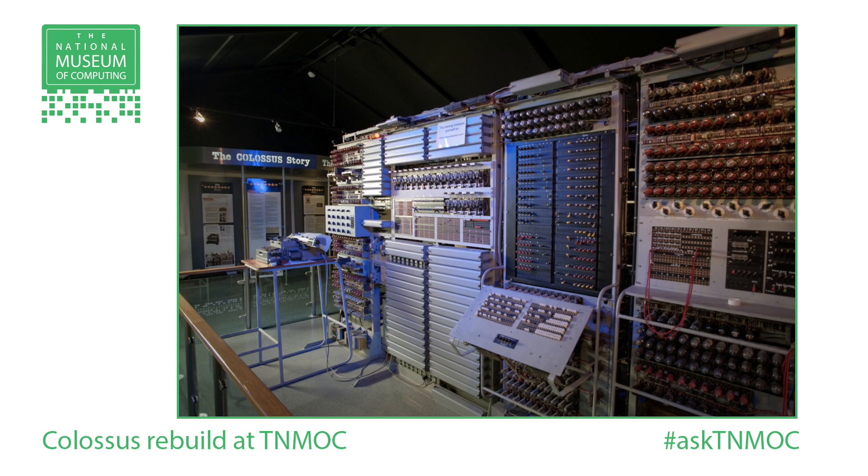Well, it's about Colossus, Gavin, and the Colossus was part of the so-called Newmanry — Max Newman's operation on the park. And it's estimated that something like 63 million characters of high-grade enemy intelligence was read as a result of the efforts around Colossus.